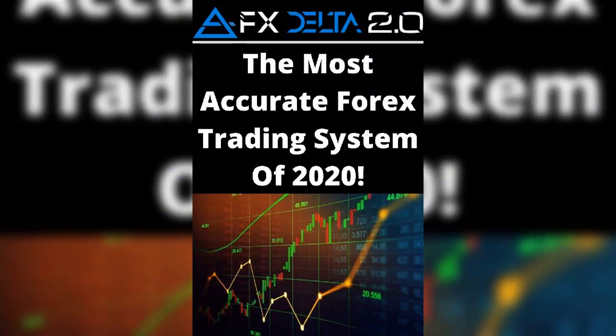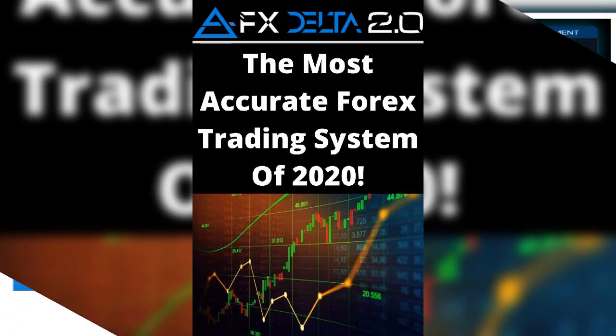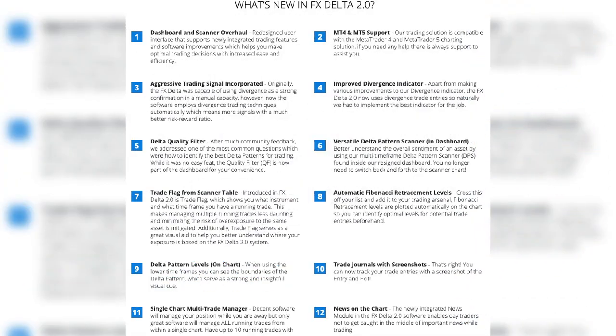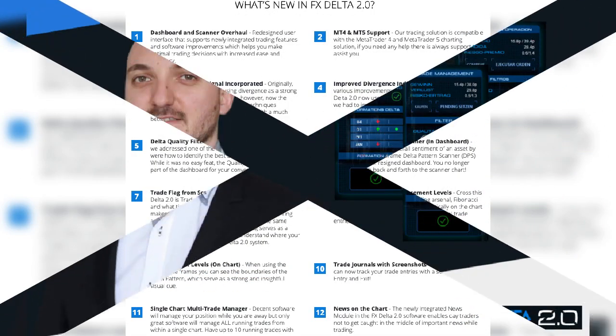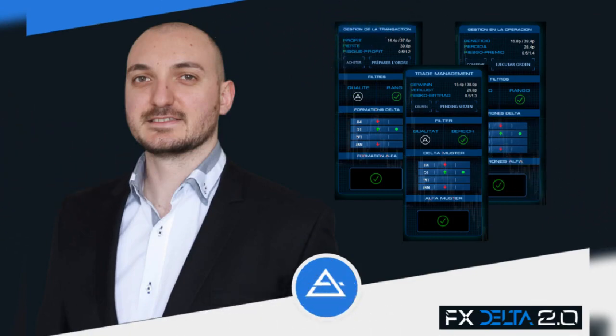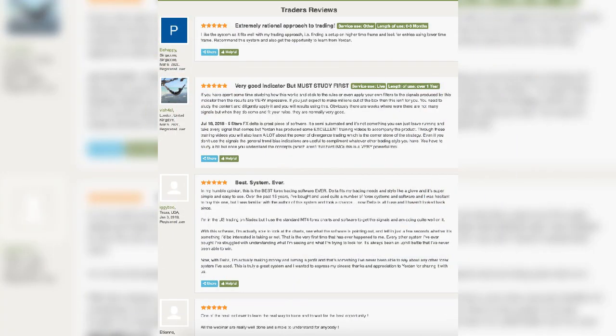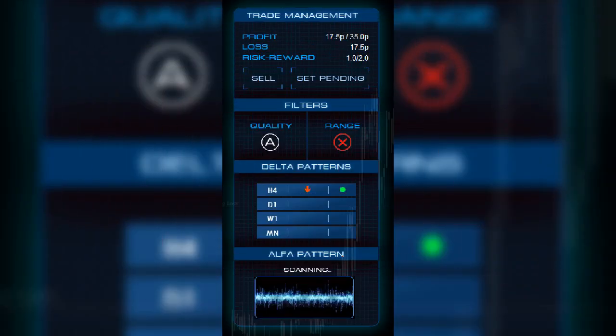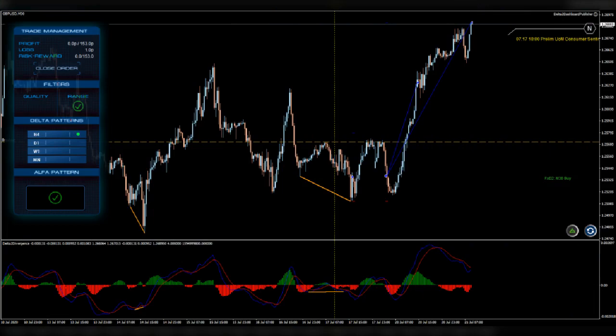You can execute and manage market positions more effectively in FX Delta 2.0 to earn money easily. Even a beginner can use it smoothly with the help of its comprehensive user guide, where you can get everything you need. In addition to Forex, you can also use FX Delta to trade stocks, commodities, indices, and cryptocurrencies.